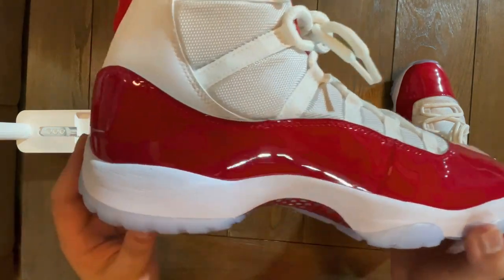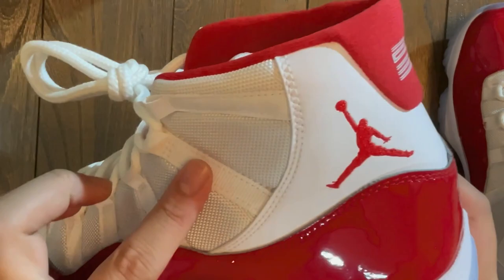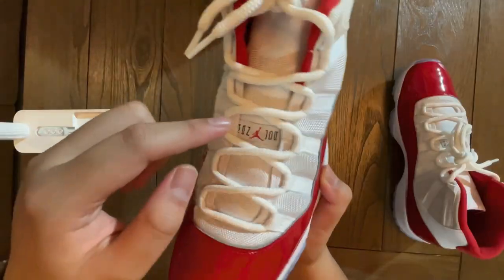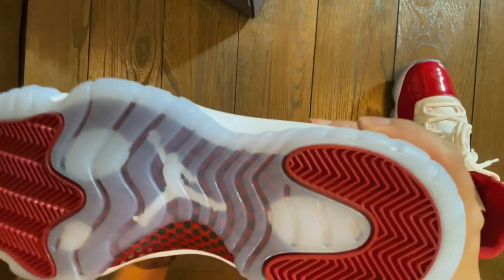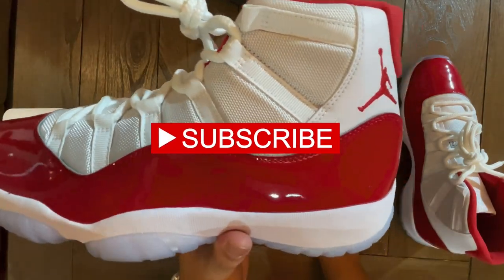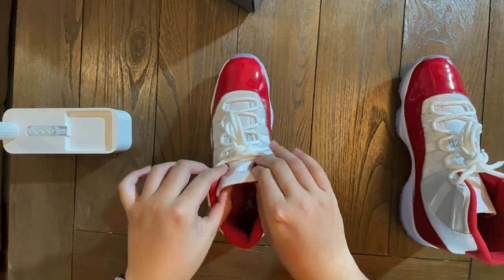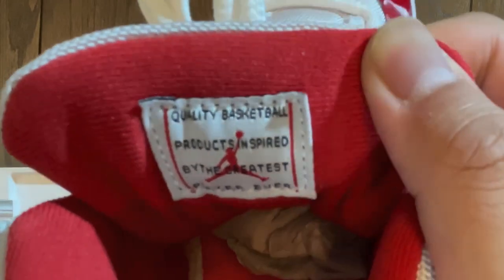Let's look at the sides of the shoe. It's patterned — supposed to be shiny. This is the ballistic mesh right here, found on all the 11s. We have the disc right here on the tongue, on the middle part of the tongue. We have the icy outsoles. He actually cleaned this, but I cleaned it a lot more when I got it home — I'll be having a sneaker cleaning video on a different pair very soon. Here we have the Jumpman, and the D23 on the back. On the back of the tongue it says: 'quality basketball products inspired by the greatest player ever.'